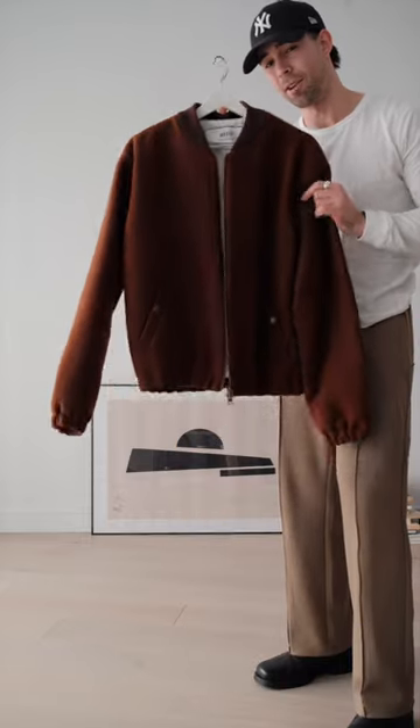And for outside, the jacket you've seen a lot recently. This is from Emmy Paris in this beautiful brown. And that's tonight's outfit.